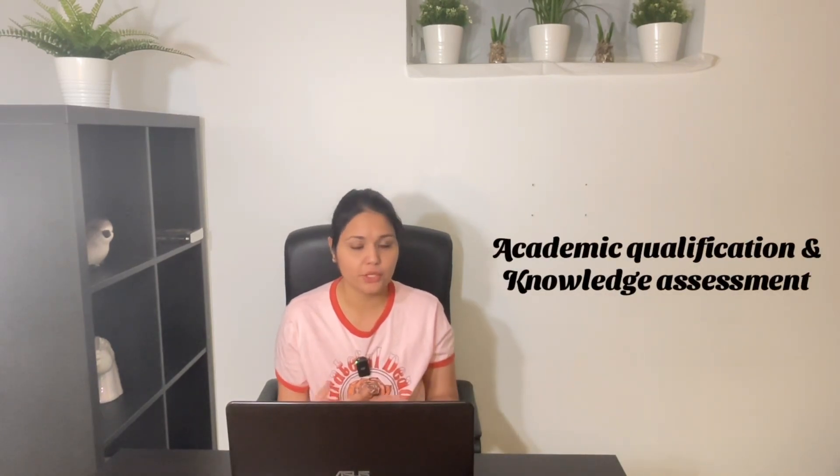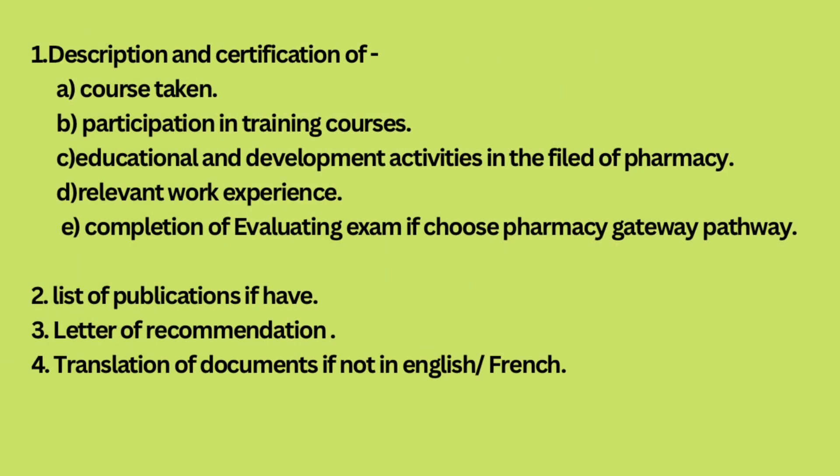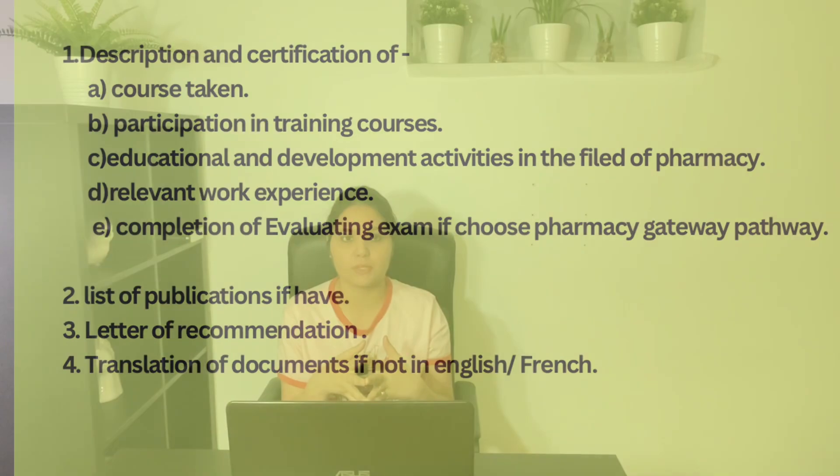The next step is academic qualification and knowledge assessment. You have to send a set of documents — I'm going to list them all here — to the Cuba College of Pharmacy in order to get yourself evaluated for becoming a pharmacist in Cuba. Once you have submitted all those documents, you have to wait. The admission committee of Cuba will let you know whether your degree or diploma is equivalent to the Cuba pharmacy degree, partially equivalent, or not equivalent.